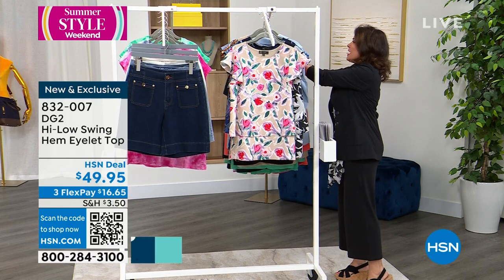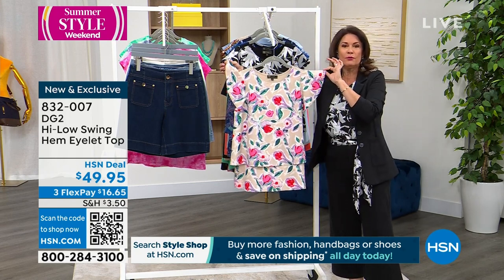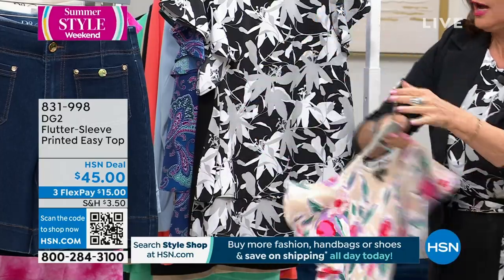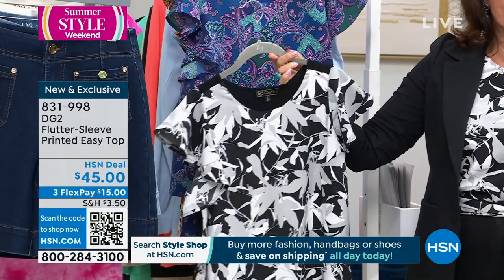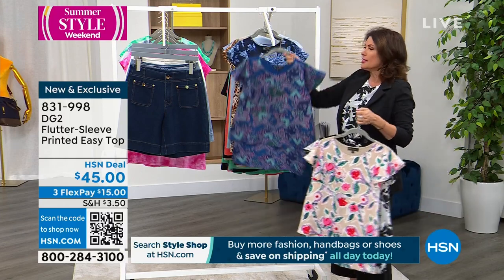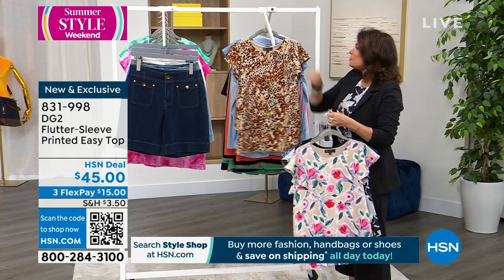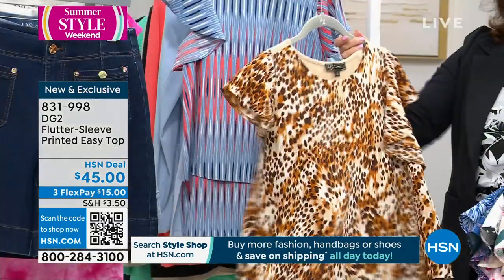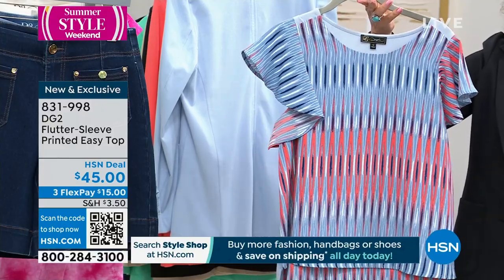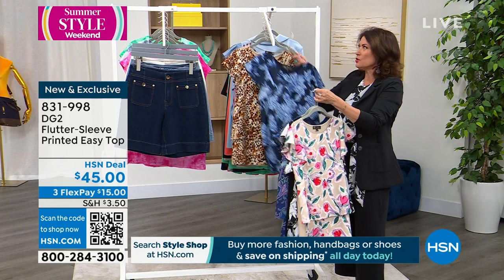Something else available today is the easy tank that we've completely redesigned — now with a beautiful flutter sleeve at the top. It's been crazy popular all day. The stone color is right there, also available in black-and-white, navy paisley, navy floral, neutral animal print, and chambray stripe. The neutral animal will work back with your stone in Today's Special. This has been crazy popular, so if you want it, order it early. $45 and three flex payments.